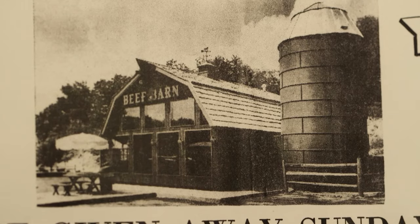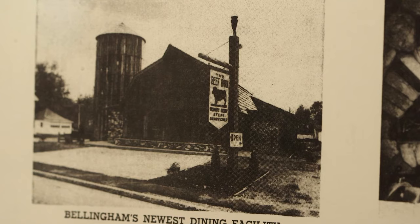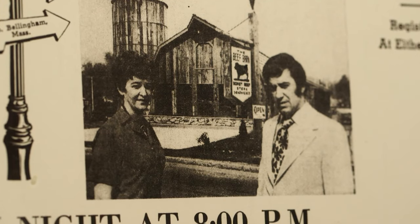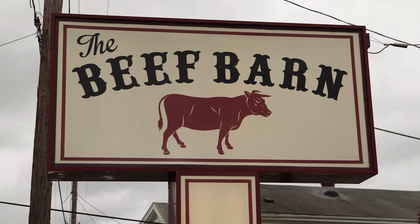I'm Mark Branchod from the Beef Barn in Bellingham, Massachusetts. This is the second establishment we opened. We opened the first one in North Smithfield in 1969, and my father built this one in 1970, sold it in 1974, and I bought it back a year and a half ago, and now it's back to the Beef Barn again.